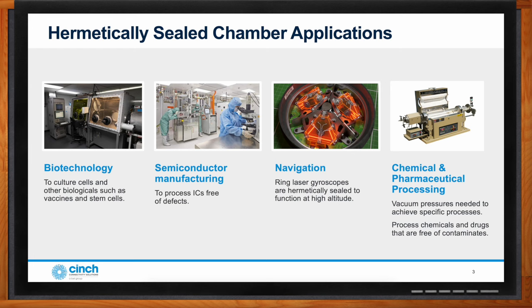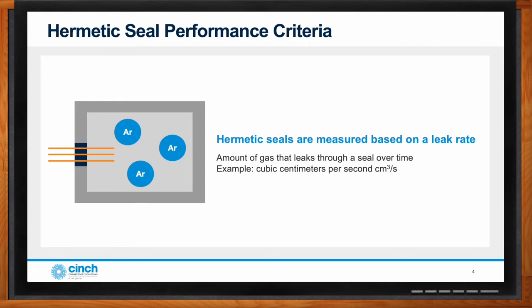Not all chambers require the same level of airtightness. Different applications have a variety of expectations. For example, plastic food packaging is not expected to maintain flavor as long as canned food. Even longer lifetimes are needed for inertial navigation on aircraft, which needs to be functional for decades. The measurement system used to define these differences is based on the leak rate — physically how much gas will pass through the hermetic chamber over time. The hermetic connectors, which are the electrical pass-throughs, are expected to have somewhat of a leak rate, and the key is how much is suitable for the application.